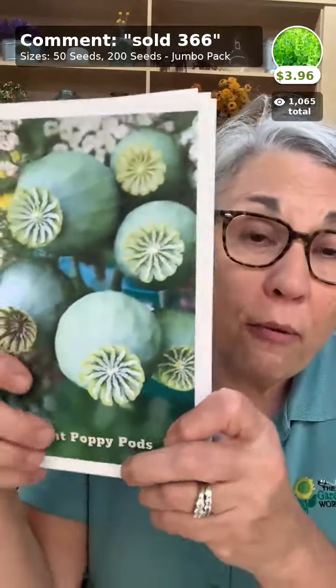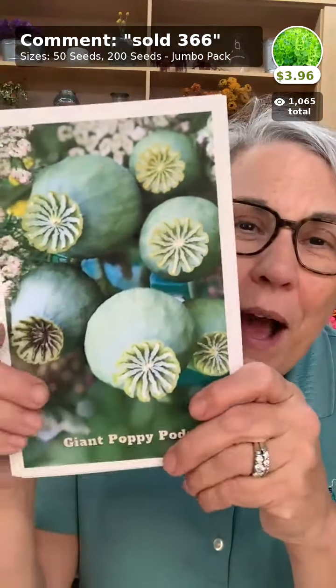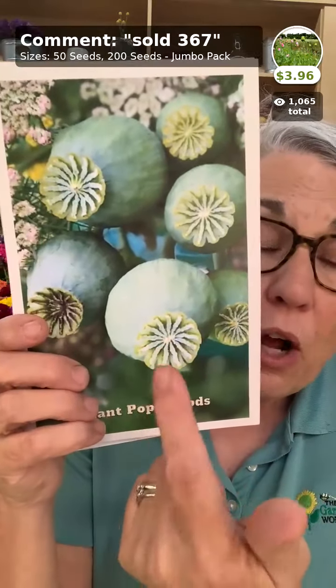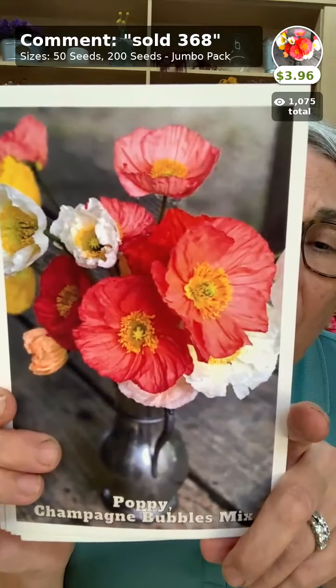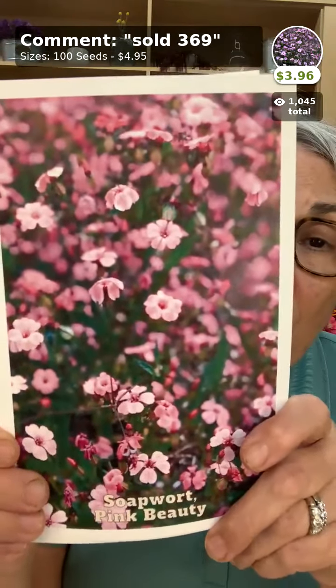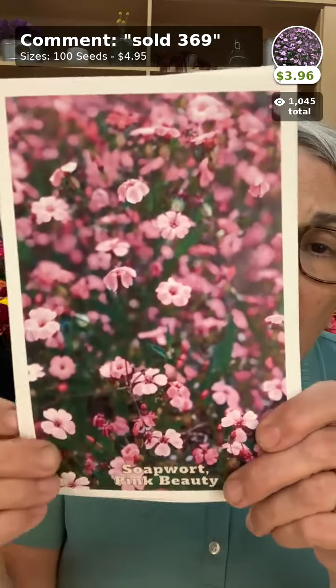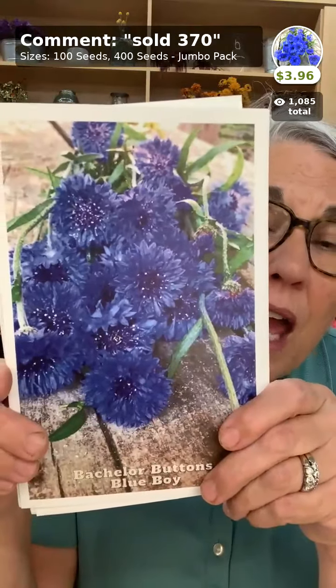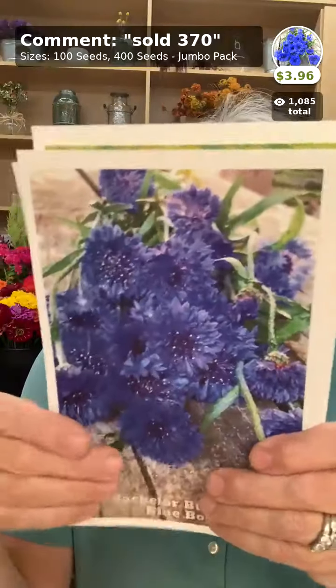Then there's the giant poppy pod — we direct sow this one and grow it for the pod, not the flowers, which only last about 24 hours. That green pod is amazing in arranging work. Then the Iceland poppy, Champagne Bubbles — direct sow it in the fall. Soapwort or saponaria also comes in white and is an amazing filler, like little miniature cosmos. Bachelor buttons are one of the earliest flowers to bloom on my farm, significant to pollinators — three blue bachelor button stems pop any bouquet right up.